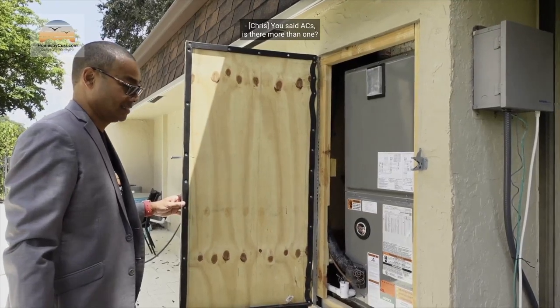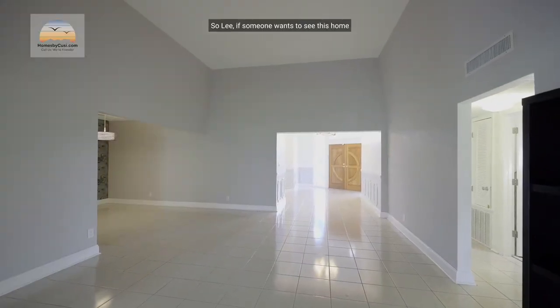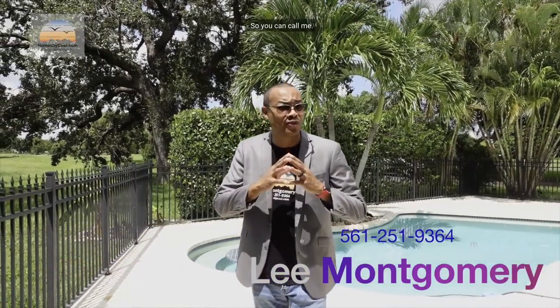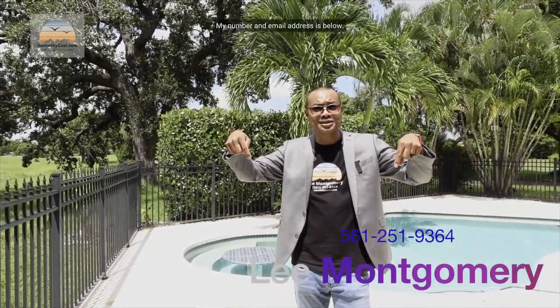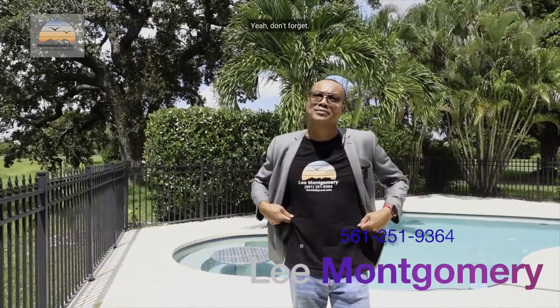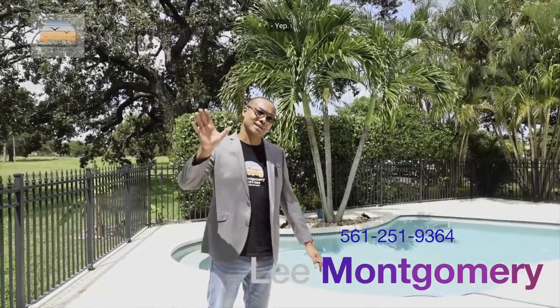So: big, quiet, unique. New roof, new ACs — and yes, there are two of them — so all the big heavy expensive stuff is done for you. The last time this house was on the market it sold in five days for fifteen thousand dollars over asking. If you want to see it, you can call Lee — he's friendly, his number and email address are on his shirt and below in the description.